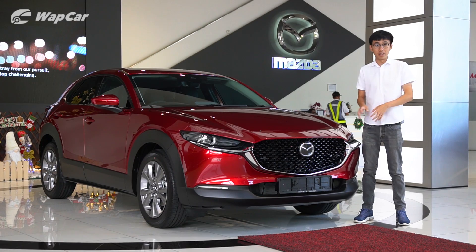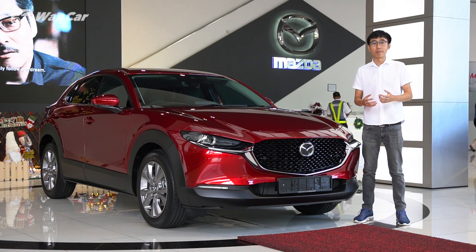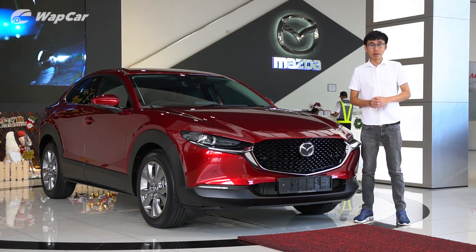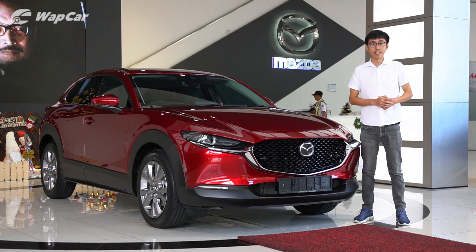Contrary to popular belief, the CX-30 is not a replacement to the CX-3, nor is it a direct competitor against the Honda HR-V. Because it's based on a C-segment platform which is the Mazda 3, it goes up against the likes of the Toyota CH-R and Subaru XV.